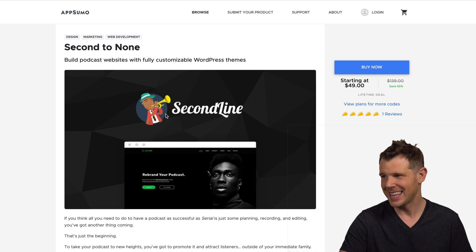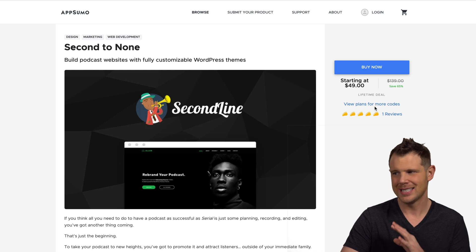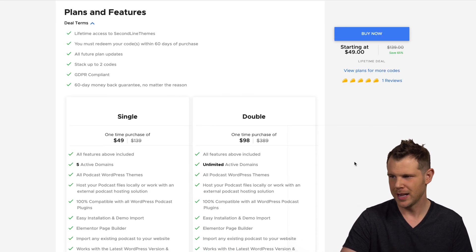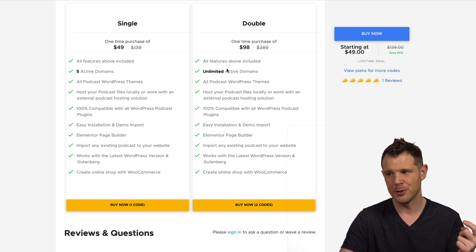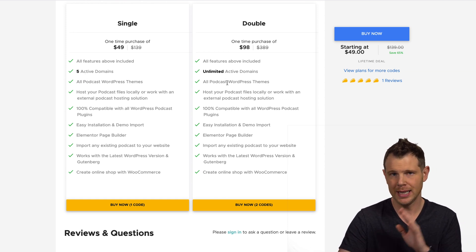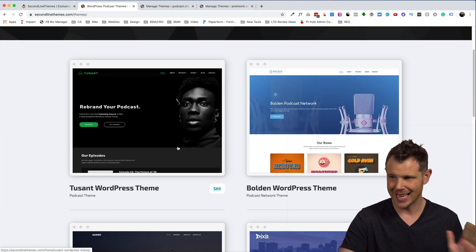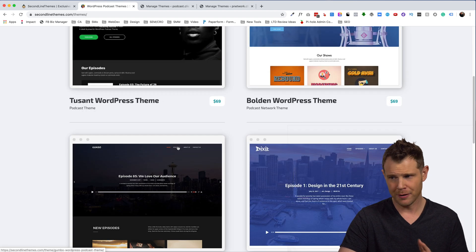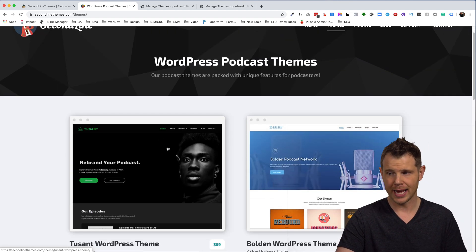Today we are talking about Second Line Themes over on AppSumo. Here is the deal page — it's going to be $49 to get in the door. One code gets you five active domains. If you stack a second code, you will get unlimited active domains.